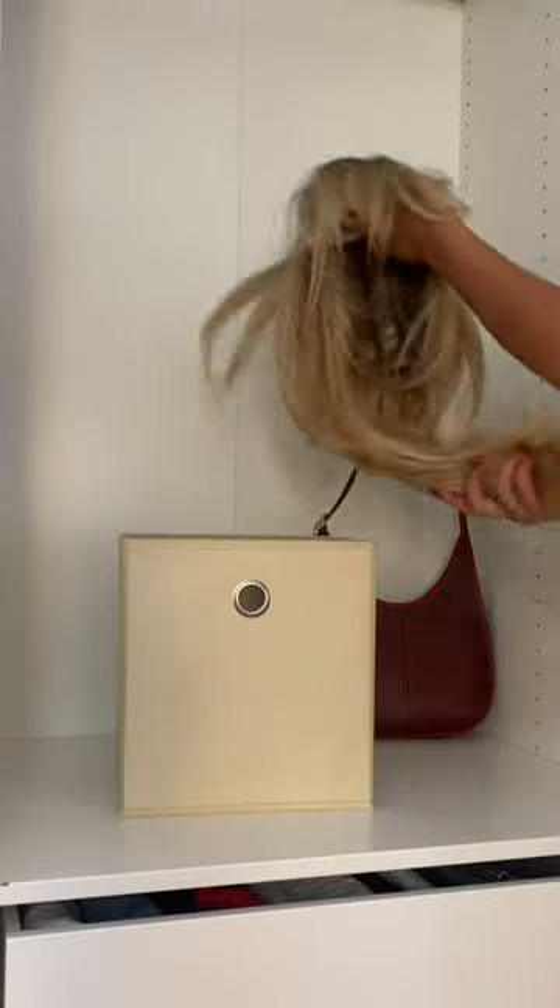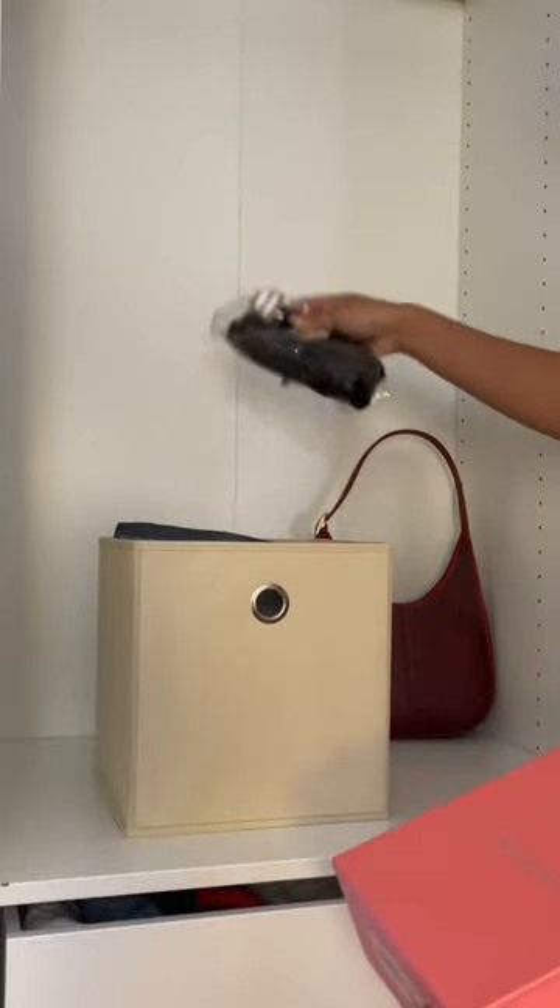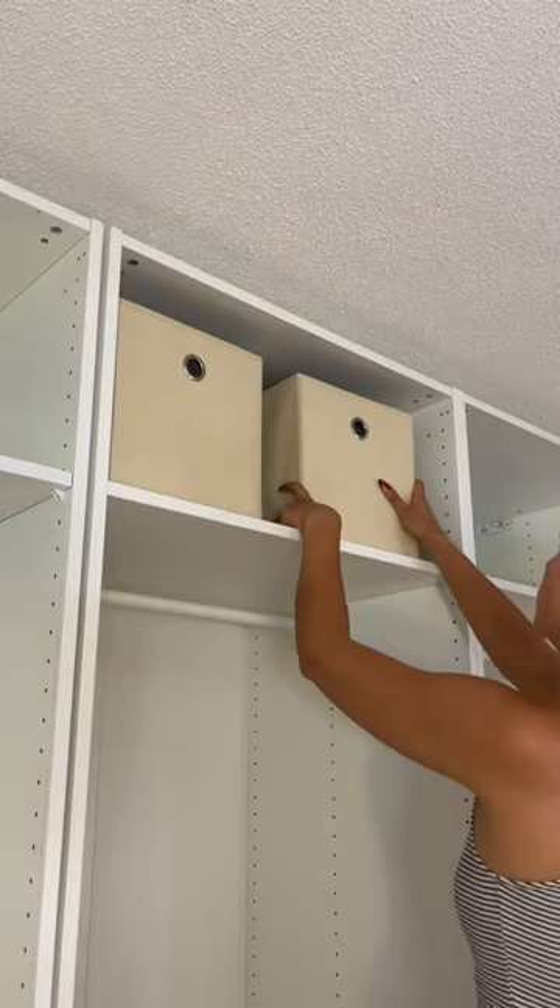I have a lot of fake hair, so I got to organize everything by wigs, ponytails, and extensions. I just placed them in little bins and put them up above since I don't use them all the time.